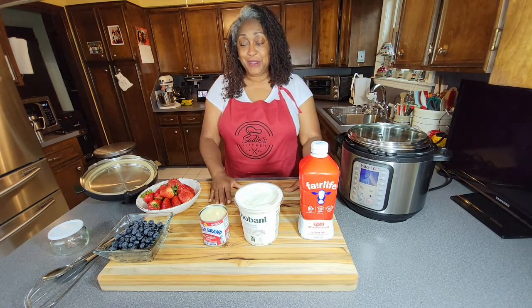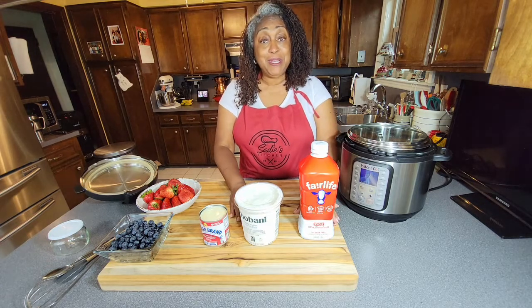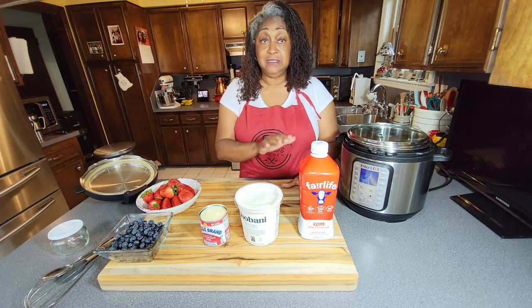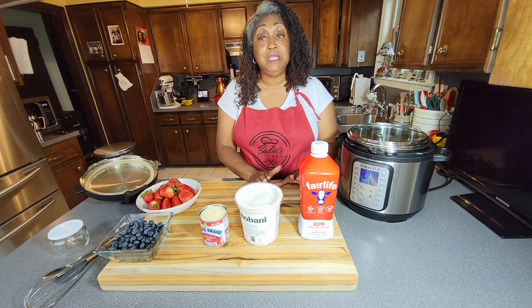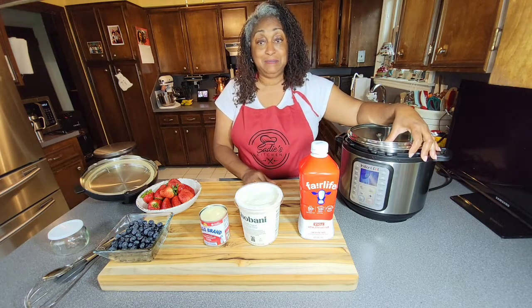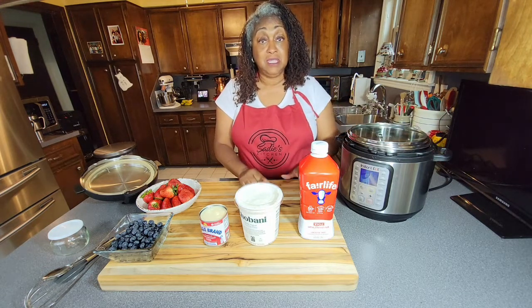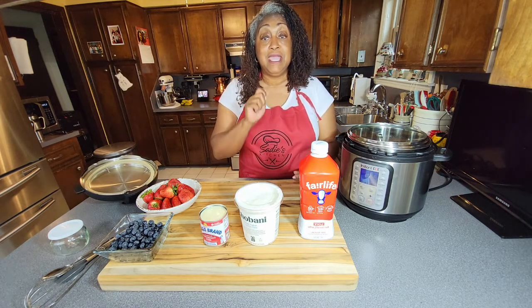So we are going to get started, and I'm going to share a few things with you today. All we're going to need to make this yogurt is four delicious ingredients and my good old favorite appliance, my Instant Pot. And a little bit of patience, because it's going to take a little while to make this easy instant vanilla yogurt.